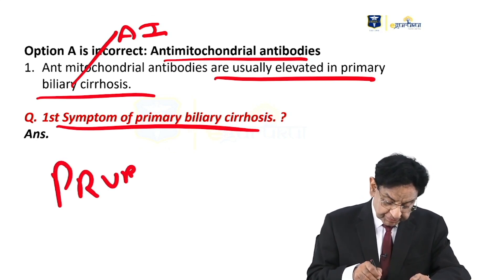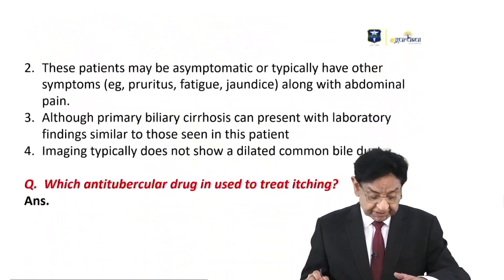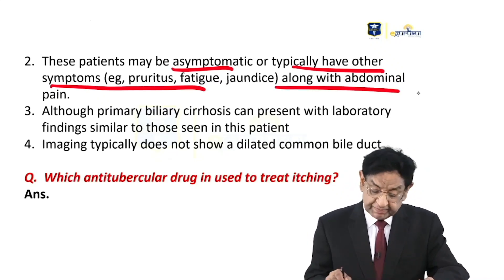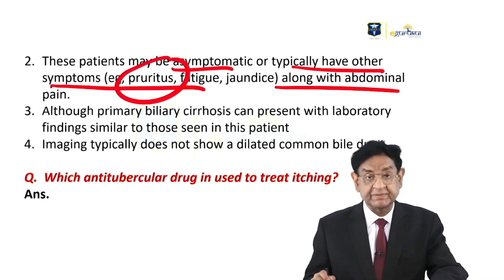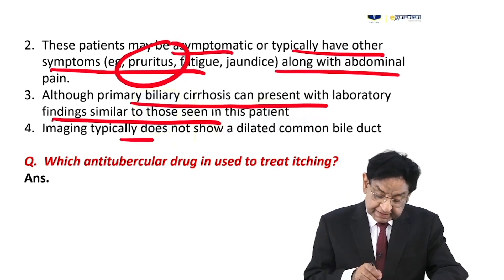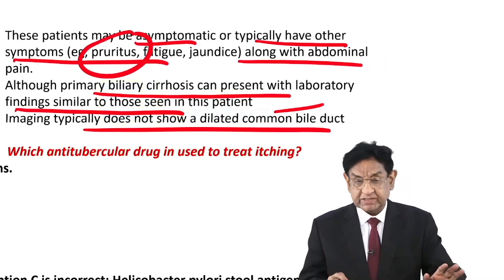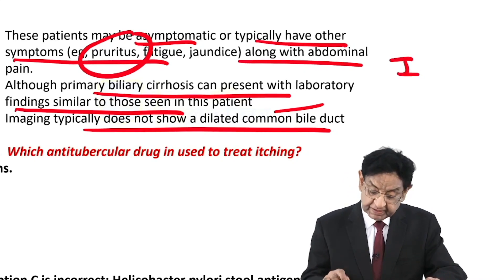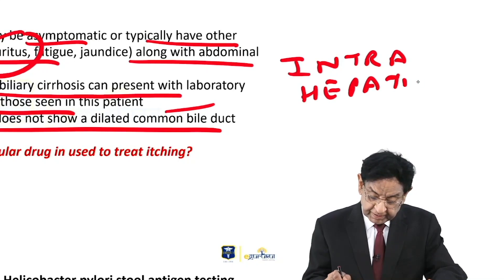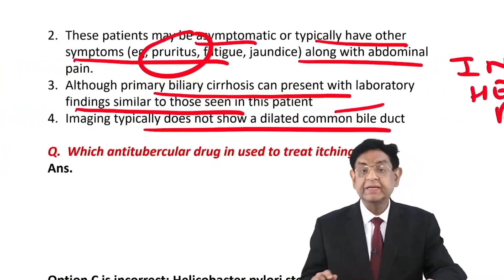The answer is pruritus. Very interestingly, it is a liver disease but it presents as itching or pruritus. The patient may be asymptomatic or typically have pruritus, fatigue, along with a little abdominal pain. Primary biliary cirrhosis can present with lab findings similar to those seen in this patient, but they do not have a dilated common bile duct. This is a very important point — the bile duct is not dilated because this is an intrahepatic pathology.